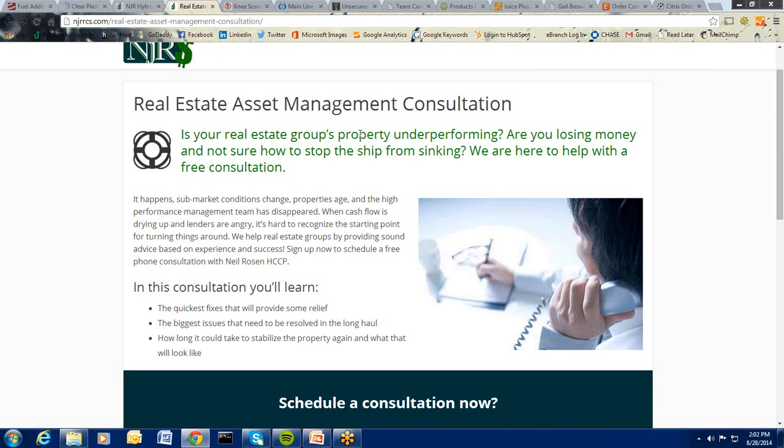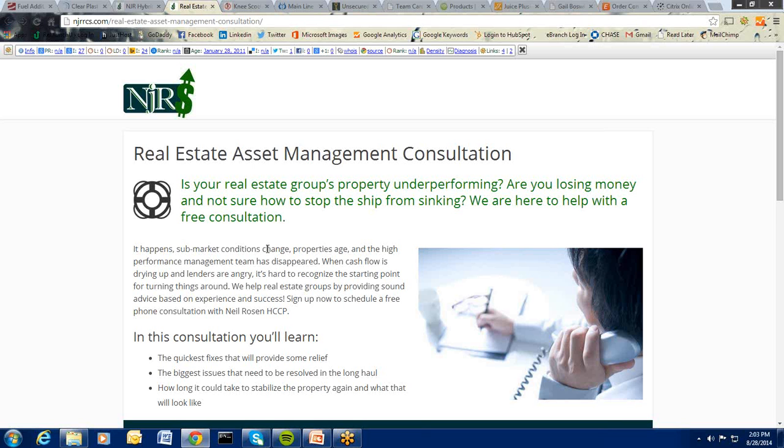They're actually offering sound advice on three areas: quick fixes for relief on an underperforming property, the biggest issues to resolve in the long haul, and what it will take to stabilize a property. This consultant has been doing this so long that he can give answers in a 15-minute conversation with a real estate group — and they're probably answers the clients already know somewhere deep down. Having someone else confirm what we sometimes don't want to believe ourselves, but know we need to act on, is very powerful.